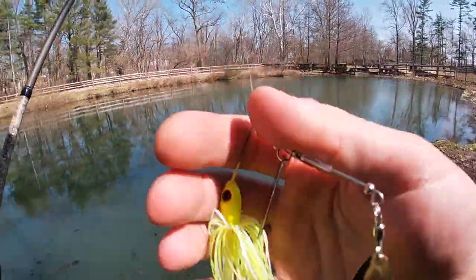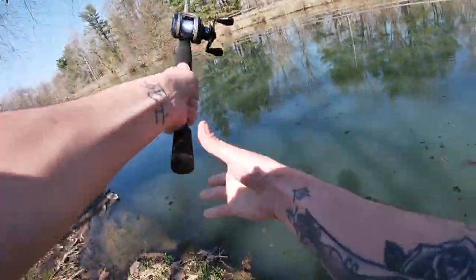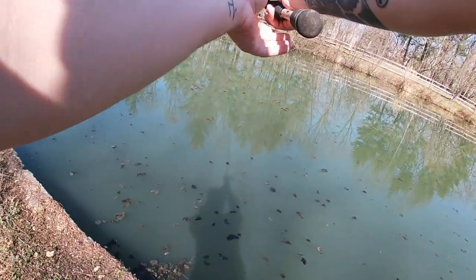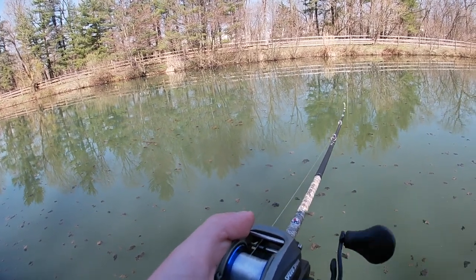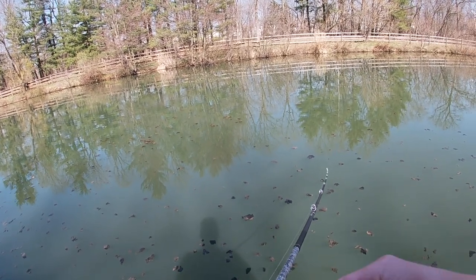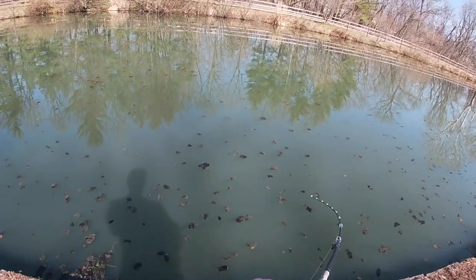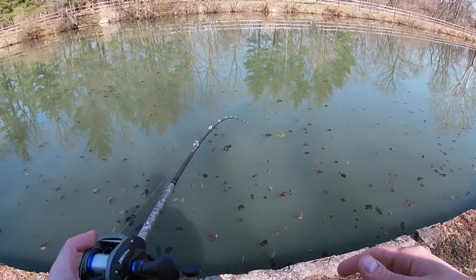Let's give the chartreuse spinner bait a shot — chartreuse color shows up very well in stained water, should be able to catch something on it. There we go, first one of the day on the spinner bait, right at the bank! See if we can get him in.